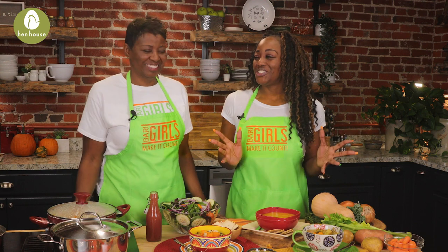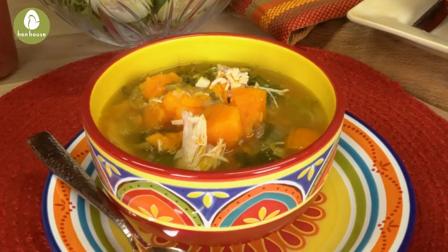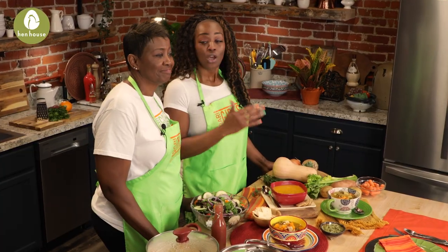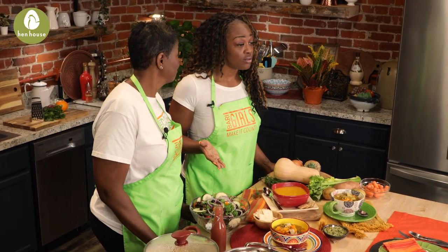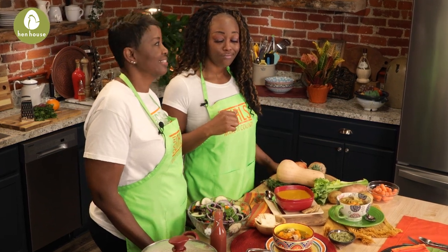First, we have our ginger chicken soup. Now we all know how beneficial and protein-packed chicken already is, but when you add a little bit of ginger to it, it may aid in your weight loss, drastically lowering your blood sugar levels, and may improve your risk of heart disease. We love that.